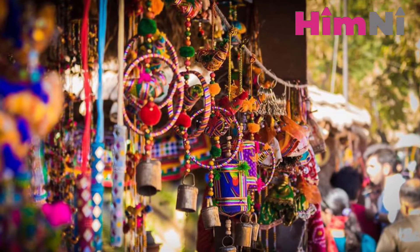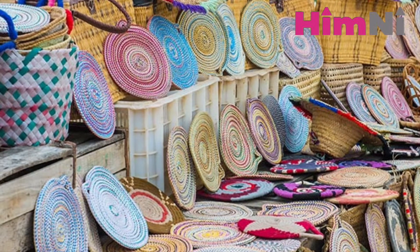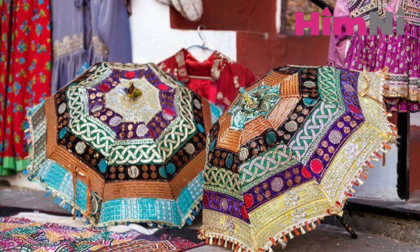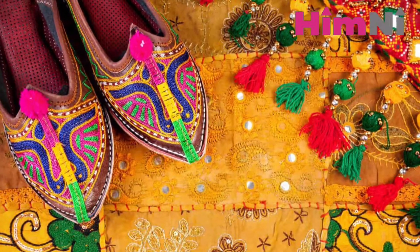It's time for street shopping at Hathipol. The siren song of Hathipol is irresistible to a shopper. The best bazaar in Udaipur for street shopping has colourful shops lined up. Shop at the daytime for best bargains and to avoid the evening rush.